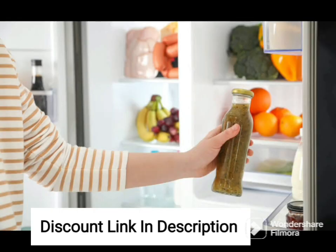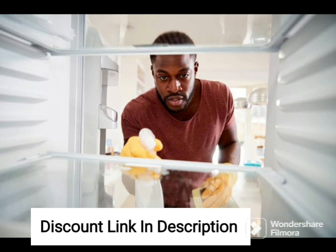It also has a frost-free system, which means you don't have to manually defrost the freezer. The shelves and door bins are adjustable, allowing you to customize the interior layout to suit your needs. The fridge also includes a deodorizing filter that helps eliminate unwanted odors and keep the interior smelling fresh.